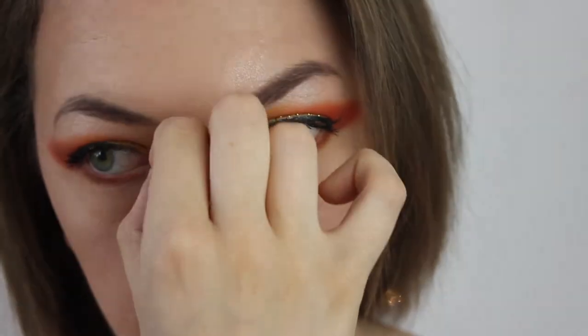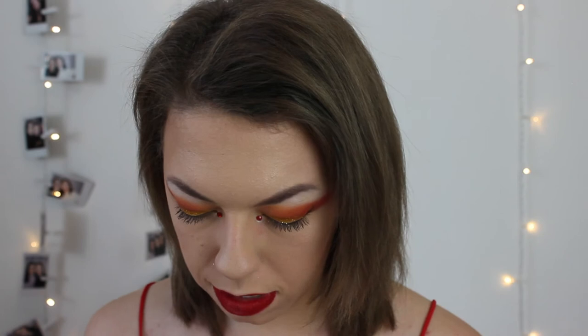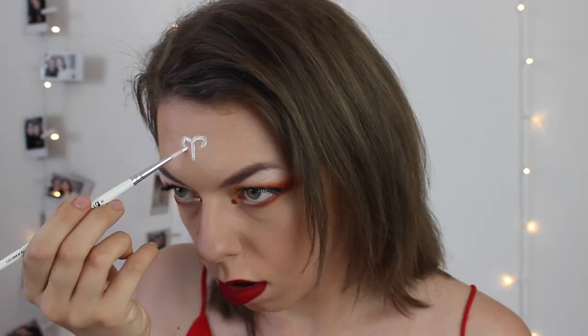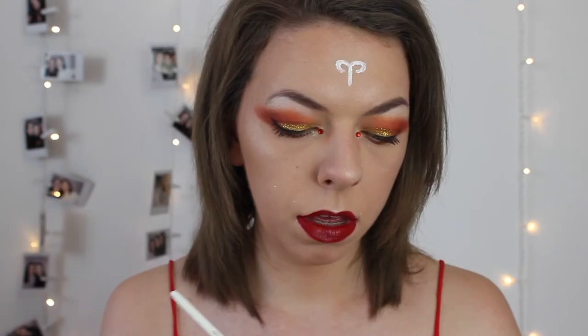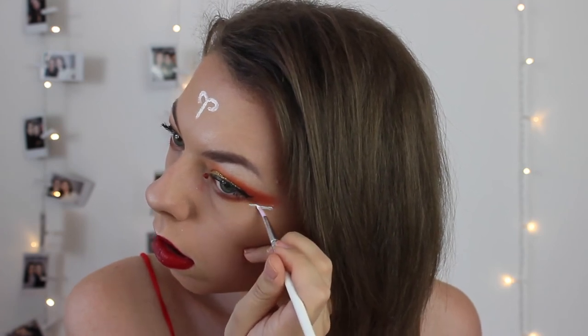I'm drawing a white eyeliner base first — I definitely think this would look better with false lashes, but I don't have any. Aries is the ram, so I'm going to draw the Aries symbol — basically two little hooks together. I'm also doing some random lines with face paint because I fancy it, just to bring it out a little more. And that's done!